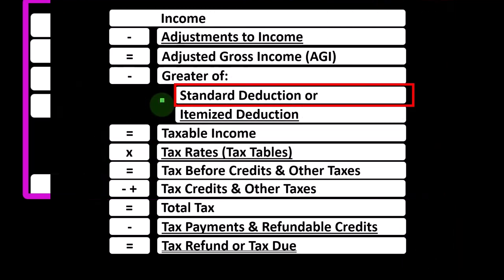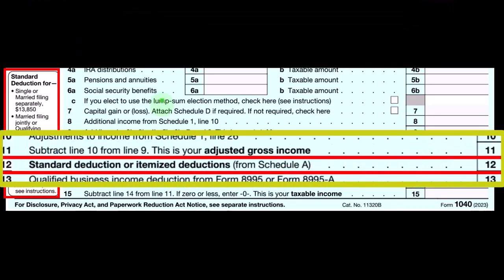Right now we're just looking at the standard deduction. On the first page of Form 1040, we're looking at line 12, which is where we populate the standard deduction or itemized deduction. If we were to itemize, it would be coming from Schedule A; otherwise, we're taking the standard deduction.